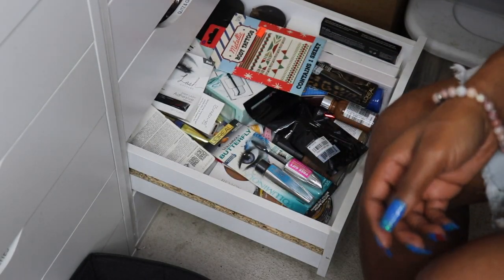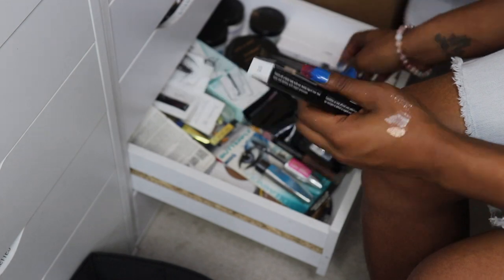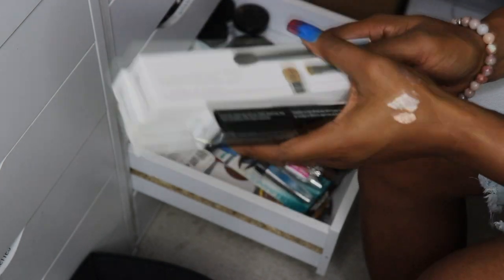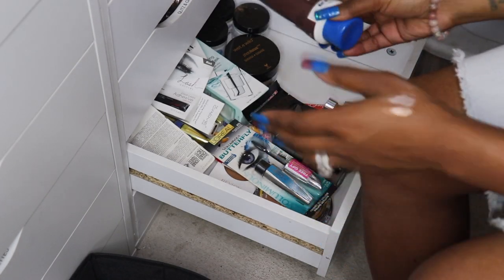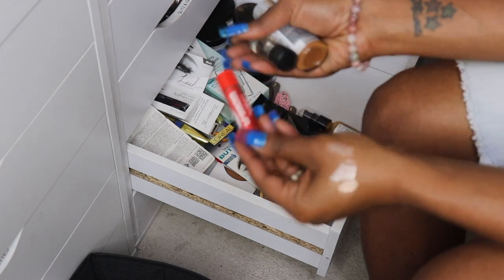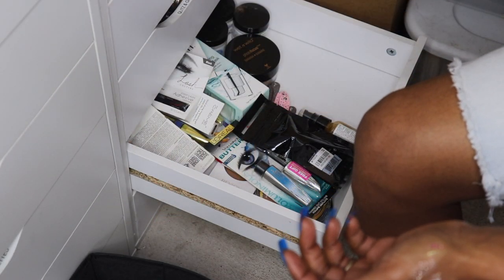I'm gonna go ahead and pass these metallic little body tattoos on. My NYX liquid liner — you guys know I love this. My BH Cosmetics trios — I'm keeping. My L'Oreal liner I could go ahead and pass on to someone. My cocoa butter I could go ahead and pass on — just some things I just won't use. This MAC Cleanse Off Oil I can get rid of. My L'Oreal True Match in Cappuccino I'm keeping, my Chapstick I'm gonna keep.